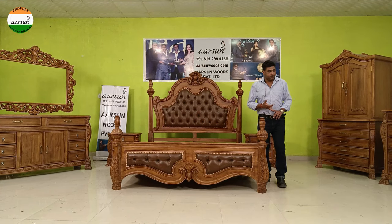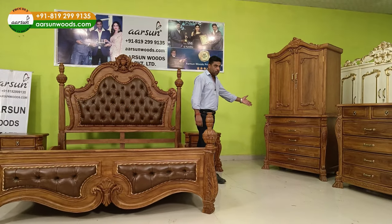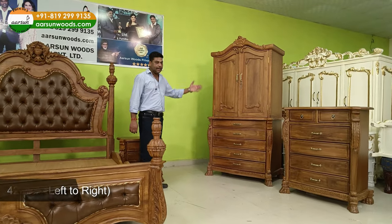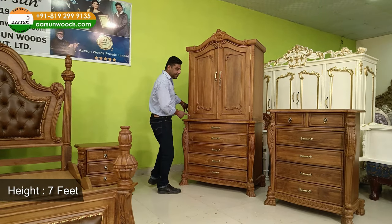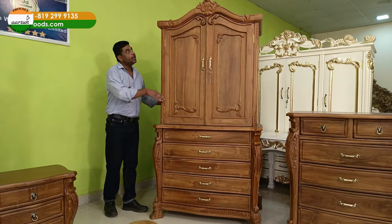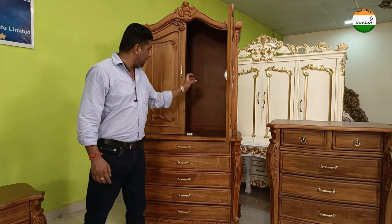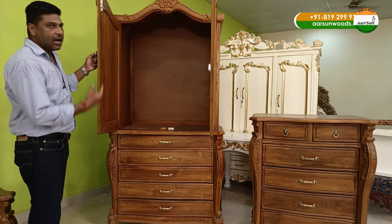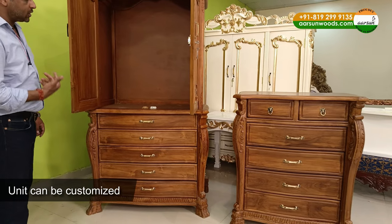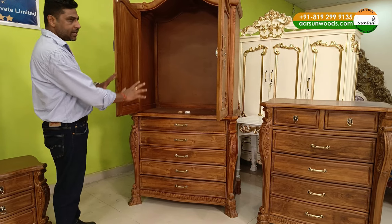Moving on to other items — we have a wardrobe. This is a small wardrobe: 42 inches left to right, seven feet high, and the base is two feet wide. The top part is four inches lesser, making the total height seven feet. Whatever hardware fitting, pipe, or shelves you want inside, let us know and we can make that accordingly.